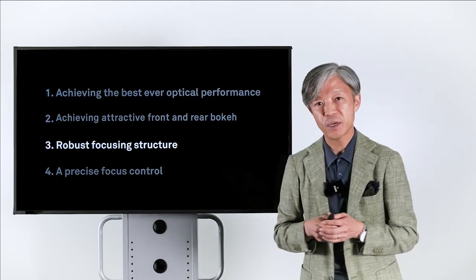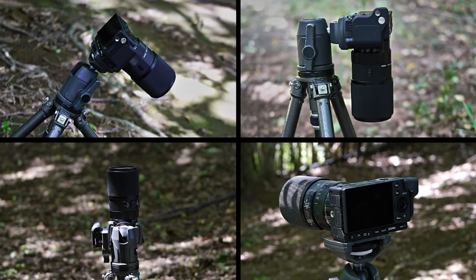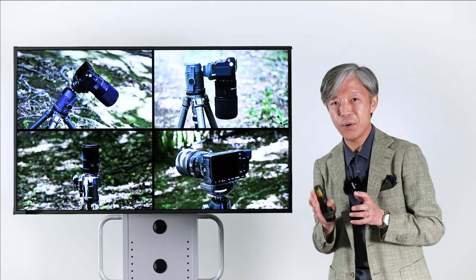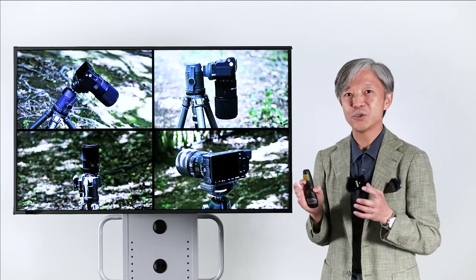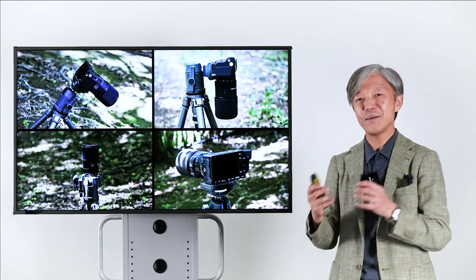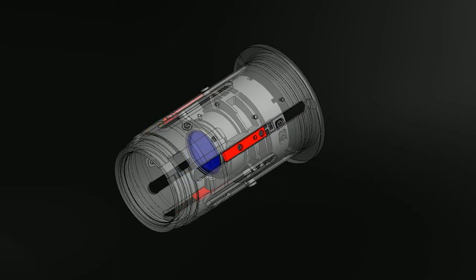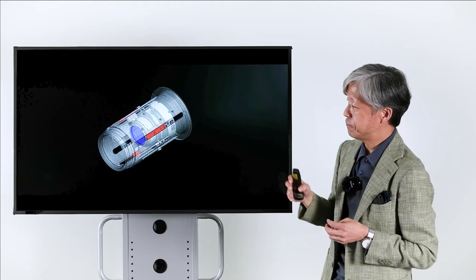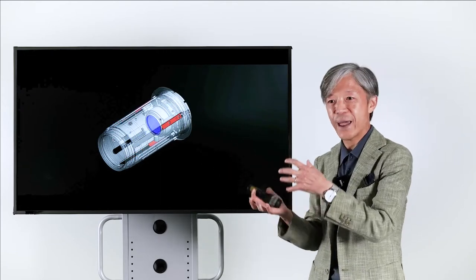The third point is the robust focusing structure. The macro lens is used in a variety of angles — downwards, horizontal, and sometimes upward — and the lens must maintain consistent optical performance in all these directions. Our mechanical engineer created a unique mechanical structure to stabilize the focusing unit at any direction, at any position. The focusing unit travels along straight guides inside the lens barrel. Normally these guides are much shorter, but we made them longer for this lens to stabilize the focusing unit at any direction and any position.